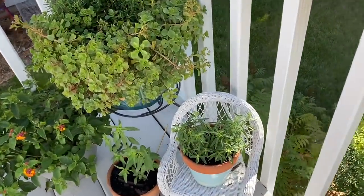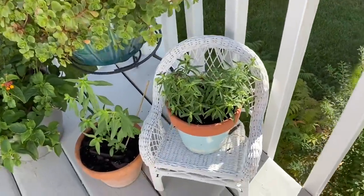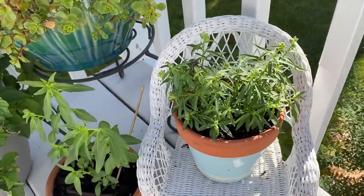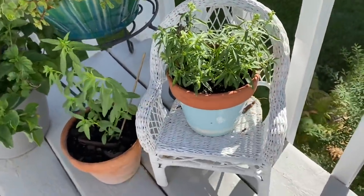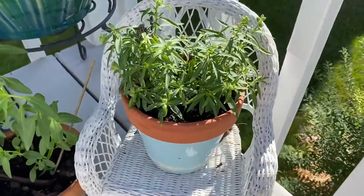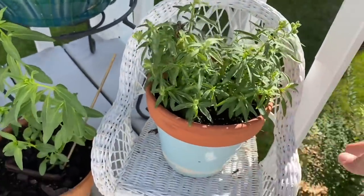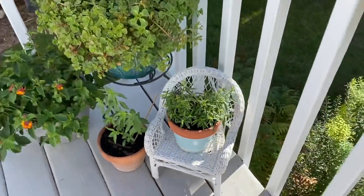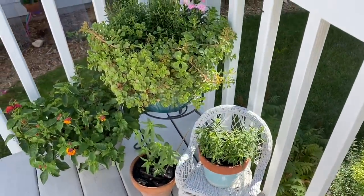I also got this little white wicker chair at the bins. I don't know if it was originally for a doll or something, but I'm using it as a plant stand. I didn't even have to paint it — this was how I found it. I think it's super cute and it's just a nice little way to raise up a pot.